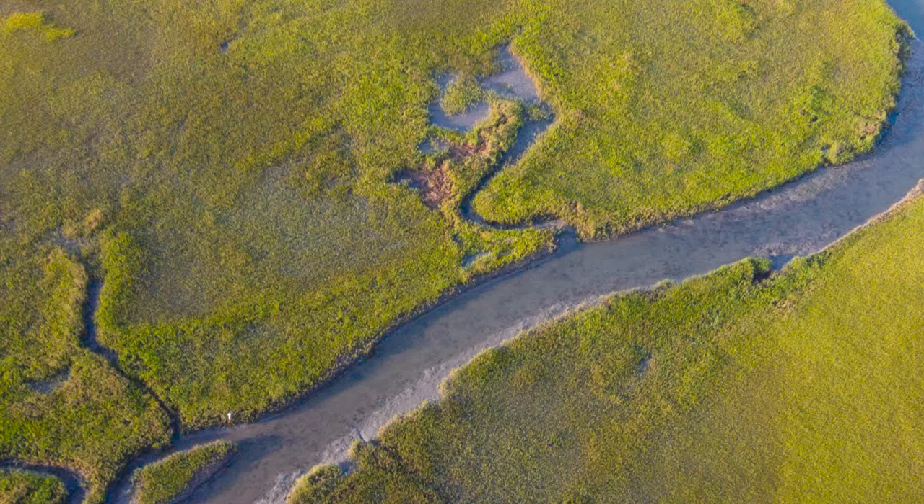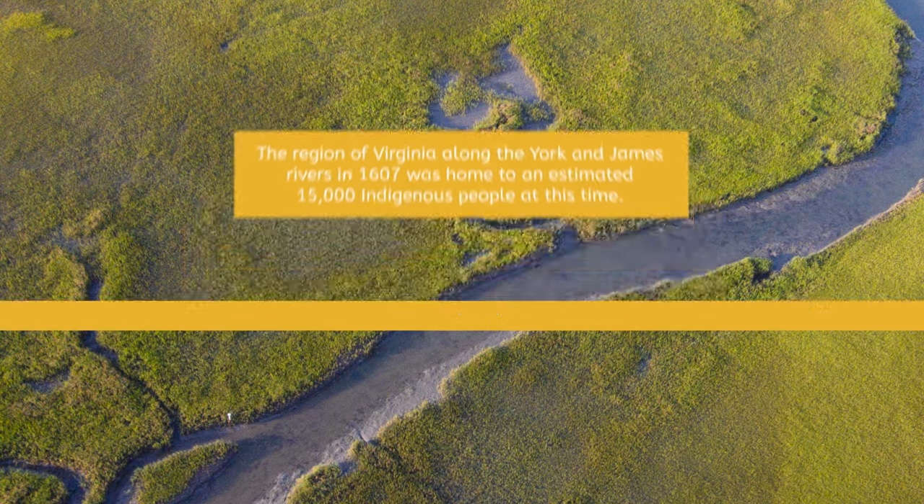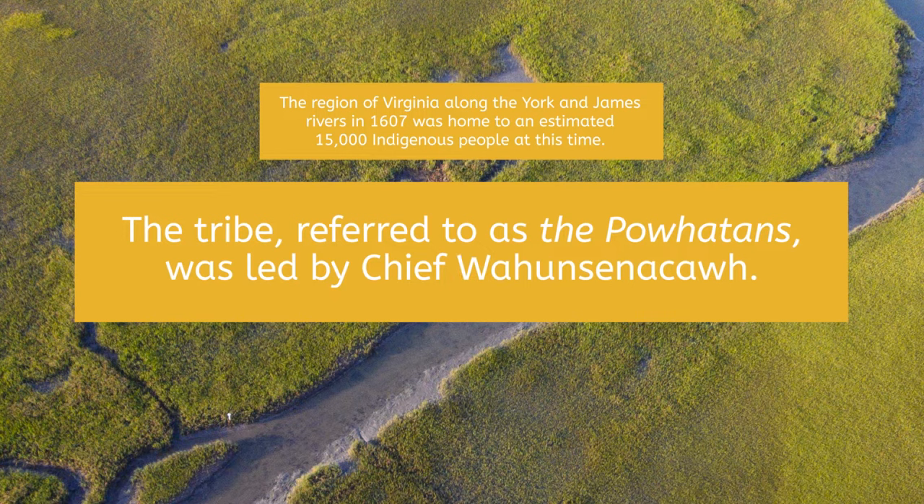The region of Virginia along the York and James Rivers in 1607 was home to an estimated 15,000 indigenous people at this time. The tribe, referred to as the Powhatans, was led by a man called Chief Wahunsnikov. The Powhatan people had inhabited this area of present-day Virginia for thousands of years.